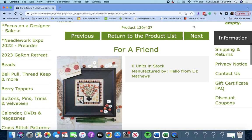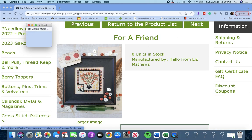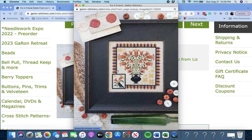Next up is 'For a Friend' by Hello from Liz Matthews. Look at that sweet piece — very cute, beautiful piece.